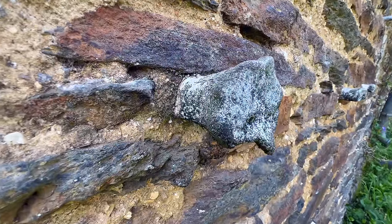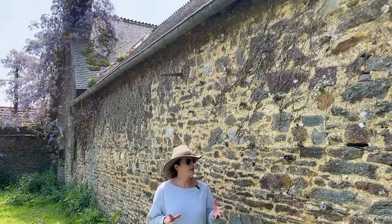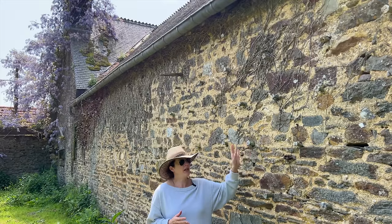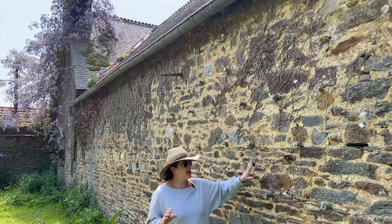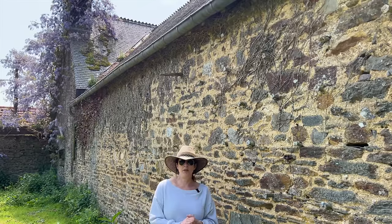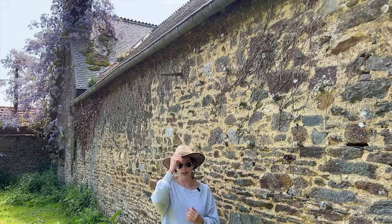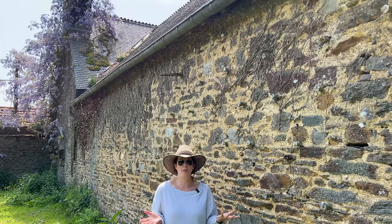We didn't even discover these bones sticking out of the wall until maybe a month after we were living here. They kind of blend in so you don't notice them unless you're up close. But there are hundreds of bones that go down the length of the wall. I was a bit freaked out upon discovering them — my first thought was there are human bones here and someone has been doing a human sacrifice.